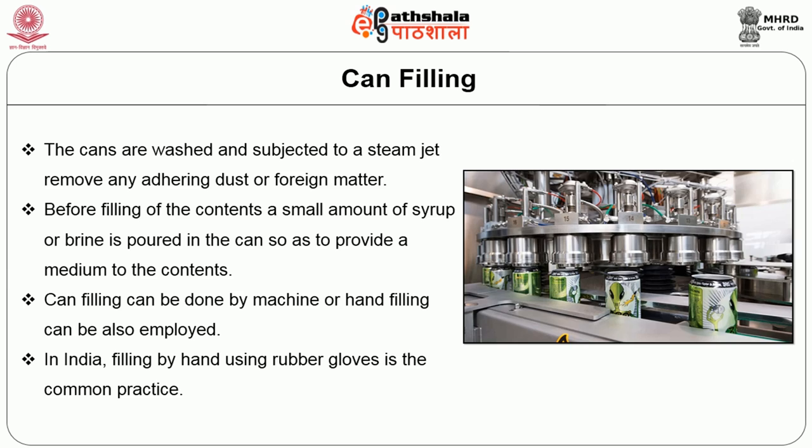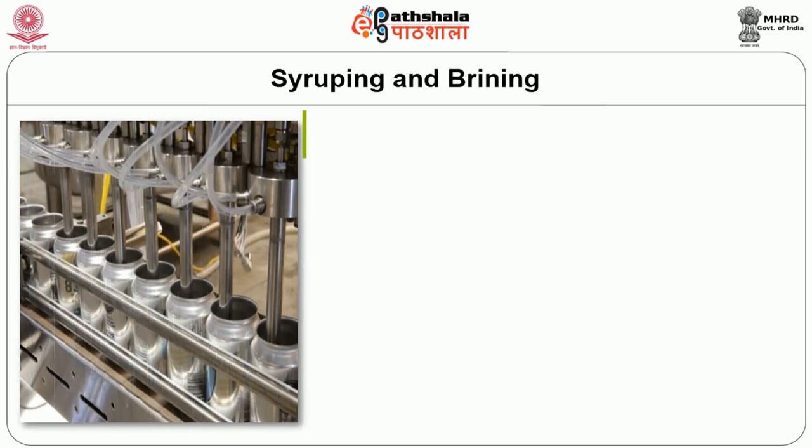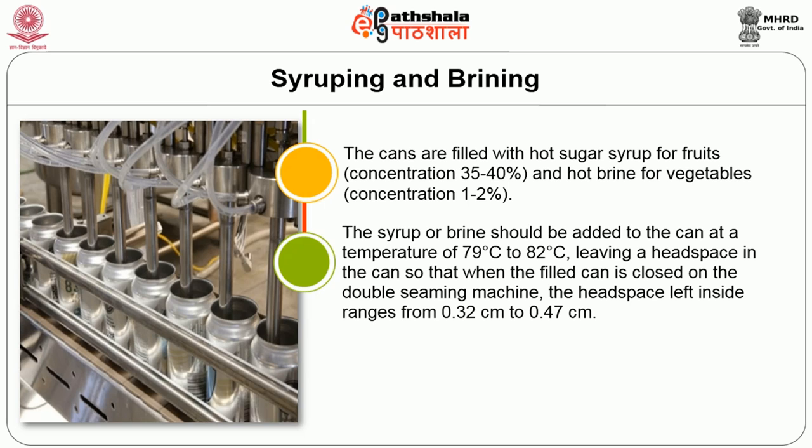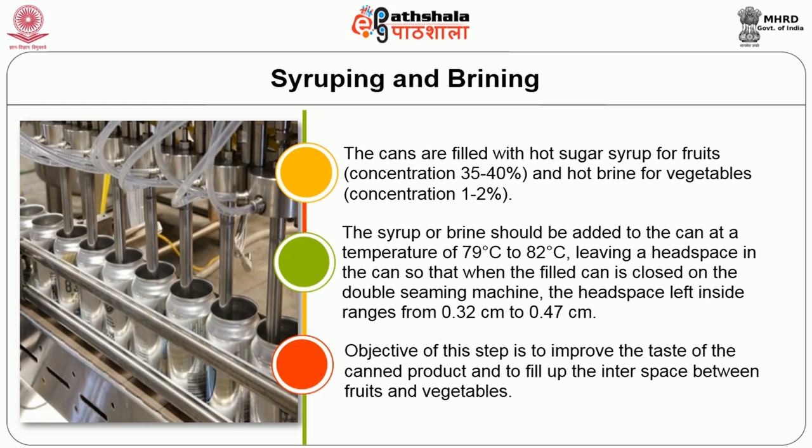The next operation is syruping and brining. The cans are filled with hot sugar syrup for fruits at a concentration of 35% to 40%, and hot brine for vegetables at a concentration of 1% to 2%. The syrup or brine should be added to the can at a temperature of 79°C to 82°C, leaving a headspace so that when the filled can is closed on the double seaming machine, the headspace inside ranges from 0.32 cm to 0.47 cm. The objective is to improve the taste of the canned product and to fill up the inner space between the fruits and vegetables.